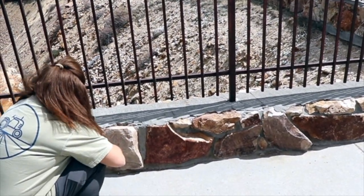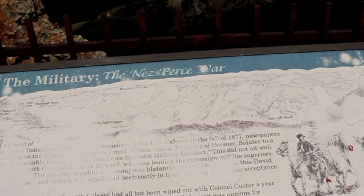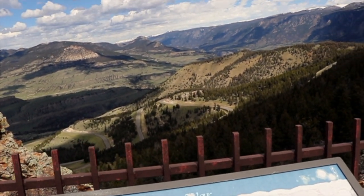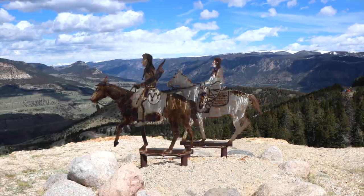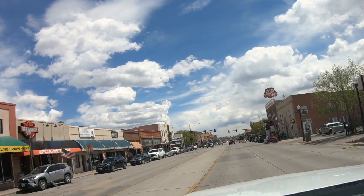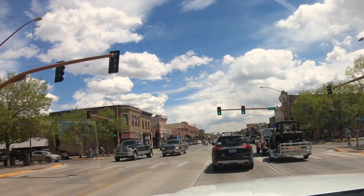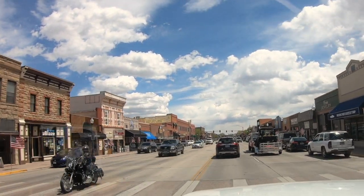Just outside of Cody, Wyoming, coming up on Cody — it's the Clark's Fork Canyon. Getting up and down that's fun. Cody, Wyoming — just stopped here for lunch before going back into the park, and had a prime rib sandwich. It was a nice piece of meat, very good.